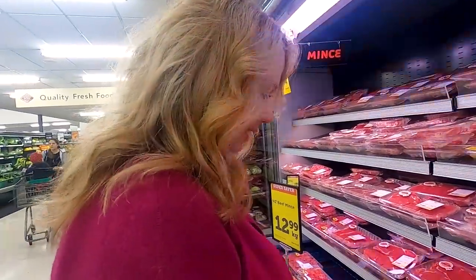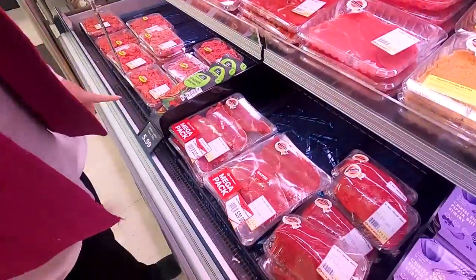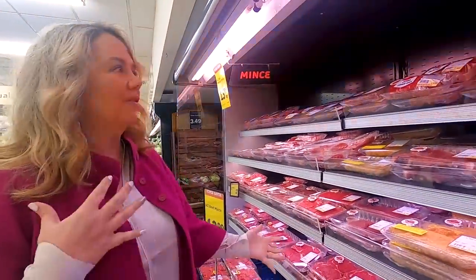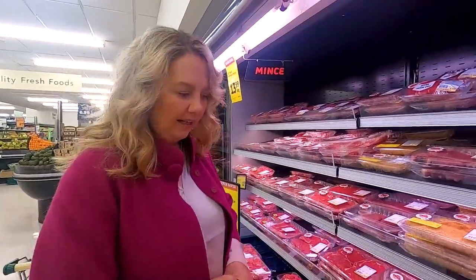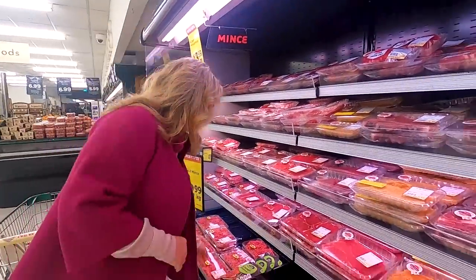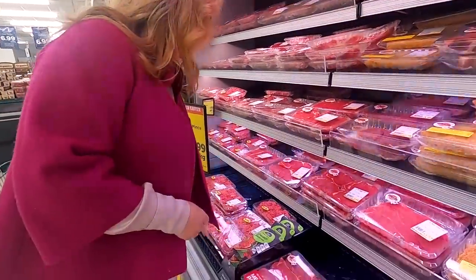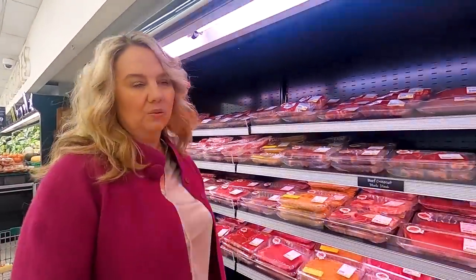The meat in New Zealand is so good — most everything is grass-fed and delicious, as you can see here. When buying meat, I generally just decide based on what's on sale that week. They have what's called mince here — this isn't ground beef, it's called mince. It's always good, not too expensive, and the red meats are always really reasonable. And there's pork too.